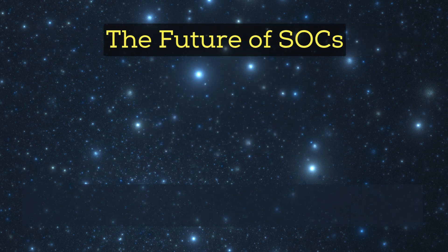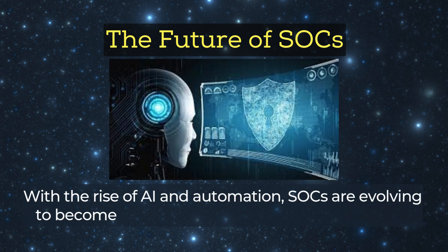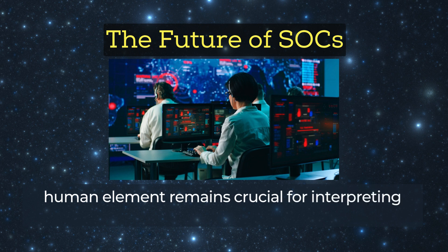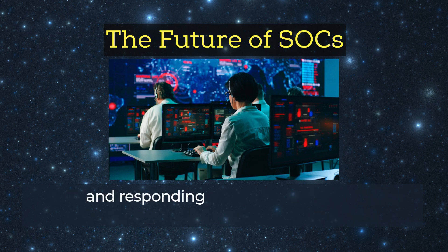The future of SOCs: with the rise of AI and automation, SOCs are evolving to become faster and more efficient. However, the human element remains crucial for interpreting complex data, making strategic decisions, and responding to advanced threats.